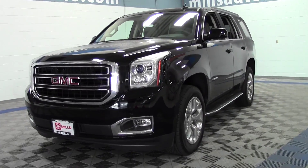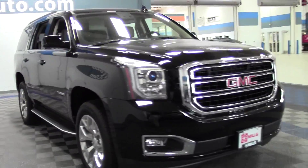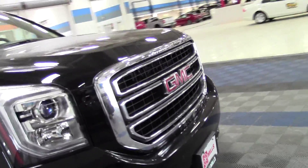Welcome to millsauto.com. This is the 2015 GMC Yukon SLT, under a thousand miles, powered by a 5.3 liter V8 rated at 22 mpg highway, six speed automatic, four wheel drive.